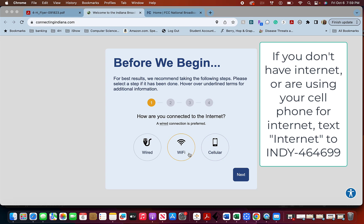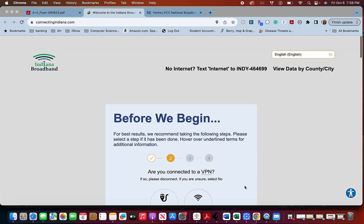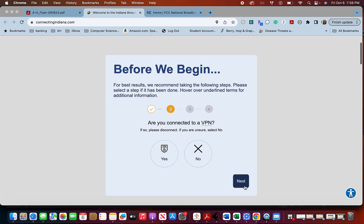Go ahead and choose which connection type you have. If you choose Wi-Fi, it will ask if you're as close as possible to your Wi-Fi router. I'm not, so I'm not going to check that. Then it's going to ask if I'm connected to a VPN.